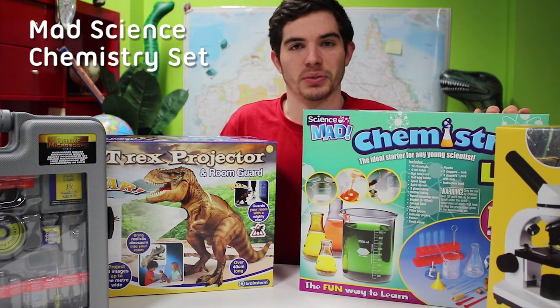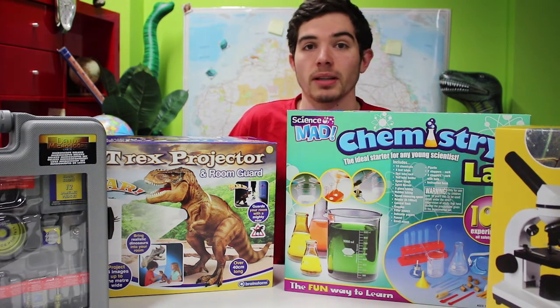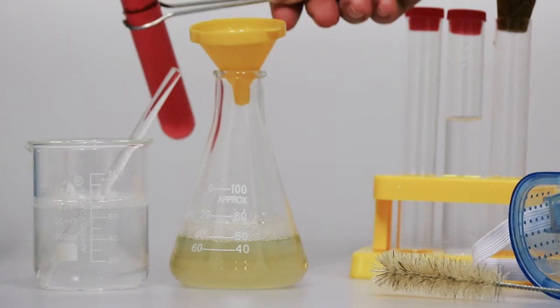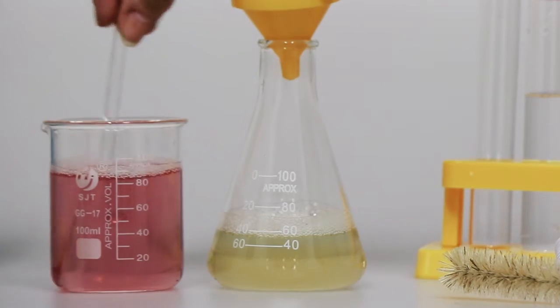This is the Mad Science Chemistry Lab. It comes with 100 safety-tested experiments like making invisible ink with a lemon or making rock candy. It comes with real lab equipment like test tubes, beakers, and conical flasks. Perfect for the mad scientist in all of us.